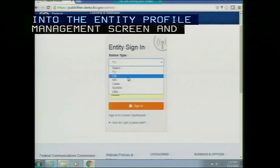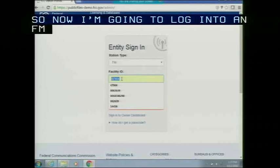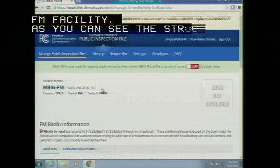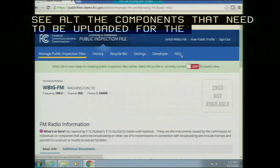Now I'm going to log in to an FM facility. The structure remains the same. On the top navigation under 'Manage Public Inspection Files,' you will see all the components that need to be uploaded for the FM entity, along with History, Recycle Bin, Settings, Developer, and FAQ. On the very first page you will see basic information about the station itself and the option to download the mirror archive.